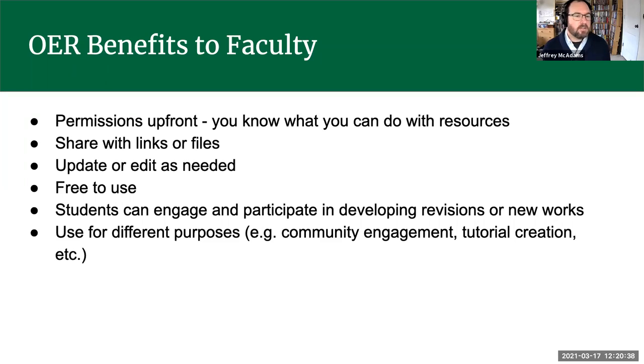If you found a great OER published in 2015 and there are pertinent new developments in your field over the last five or six years, you can add a section or update some paragraphs without rewriting the whole thing — because you have that permission up front. These resources are free for students and faculty, and really for anyone in the world. You can use them for lots of different purposes, including community engagement.